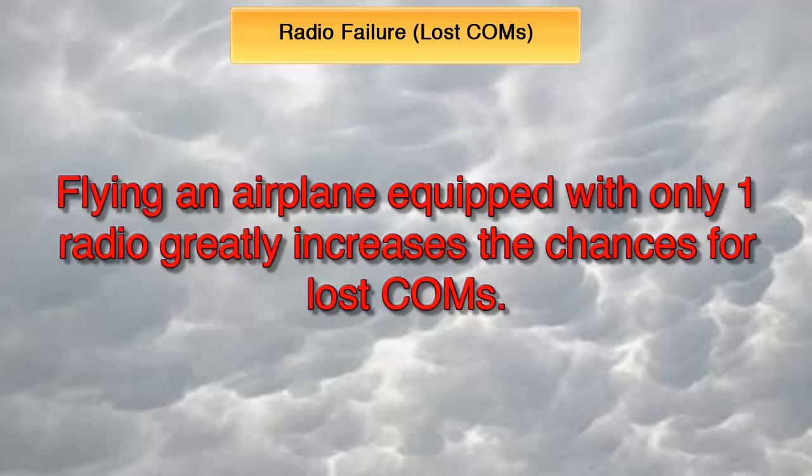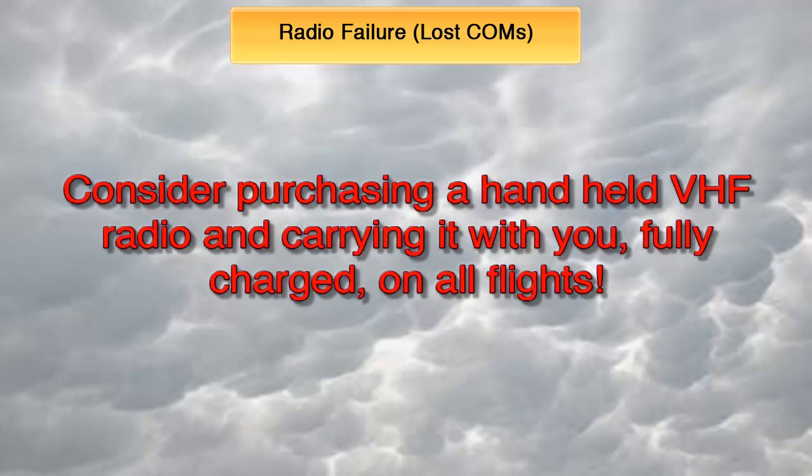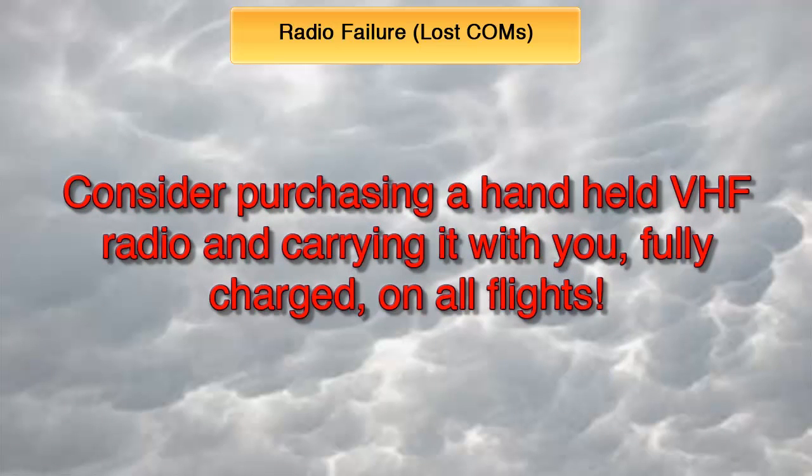As most pilots know, Plan A rarely works in aviation, so being prepared for Plan B to Z never hurts. With this in mind, I think it would be wise for any pilot flying in IFR conditions to purchase a handheld VHF radio and carry it with them fully charged on all flights. In any case, let's look at what procedure needs to be followed in the event of a total radio communications failure while in IFR.